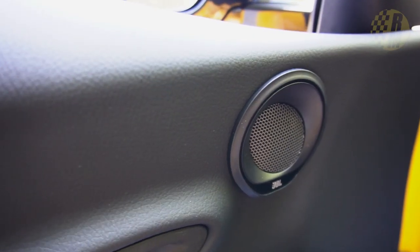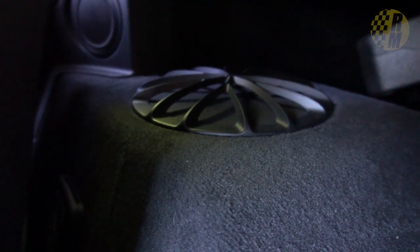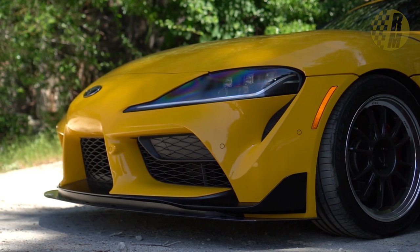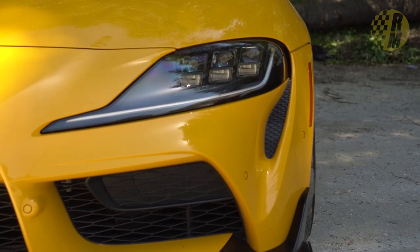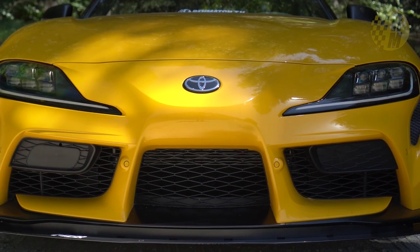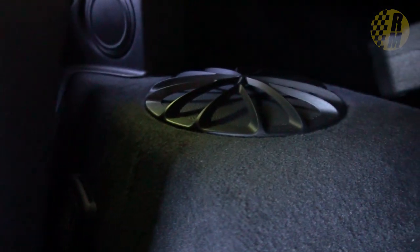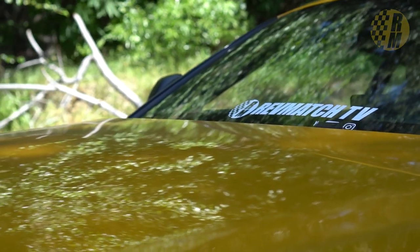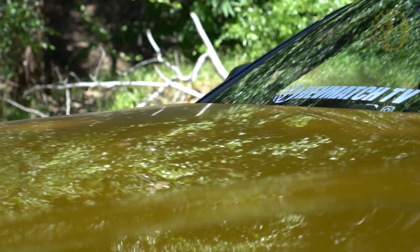One of the downsides is the JBL audio system, which is part of the premium package — a $4,000 option — and it is really, really disappointing. It has 10 speakers, but the placement is poor in this small cabin, making imaging terrible. The tweeters are placed too low in the doors, and the subwoofers actually rattle quite loudly. I find it quite disappointing that this is the upgraded audio system in a car that costs $54,000.